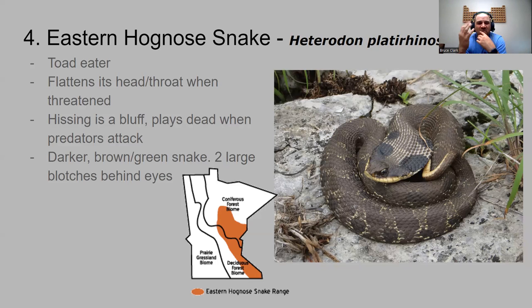Number four is the eastern hognose snake, with a very similar range to a lot of the other snakes. This one is a toad eater — it likes to eat frogs. When threatened, it will flatten out its head and throat to make itself look bigger. The scales almost look like you can see the skin behind them because it's flattened its head up. It hisses — it's actually a bluff. When being attacked, it will play dead. It's a darker brownish, maybe a little forest green, with two black blotches behind its eyes.